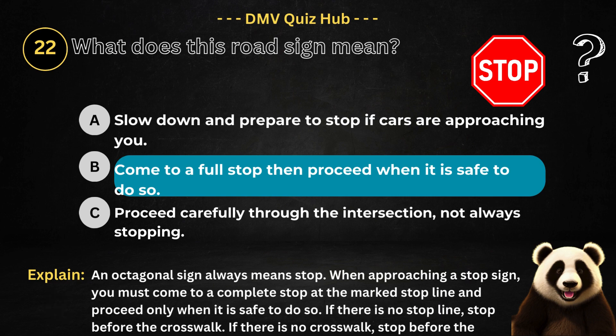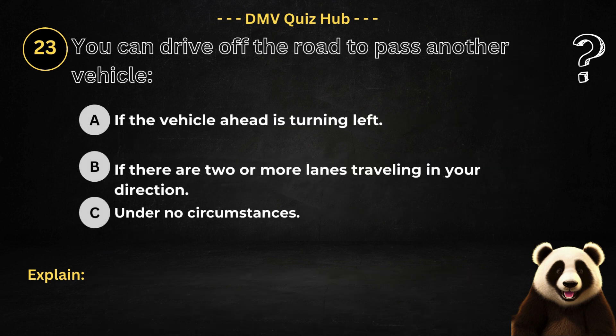The correct answer is option B. Because an octagonal sign always means stop. When approaching a stop sign, you must come to a complete stop at the marked stop line and proceed only when it is safe to do so. If there is no stop line, stop before the crosswalk. If there is no crosswalk, stop before the intersection at a point from which you can see any oncoming traffic.